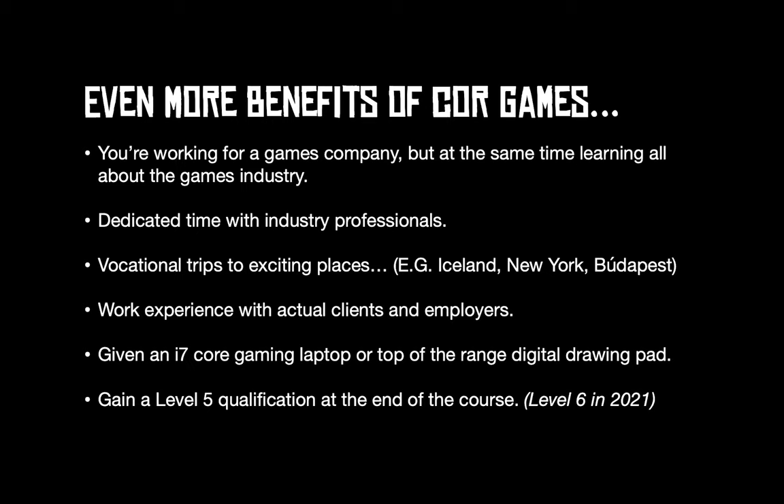We also gift you an i7 Core gaming laptop or a top-of-the-range drawing pad depending on the course you've applied for. If you've applied for the HND Games Design, you'll receive a gaming laptop; if you're on the HND Animation course, it's a drawing pad. At the end of the course, you gain a Level 5 qualification, and we're looking to set up our own Level 6 in 2021.